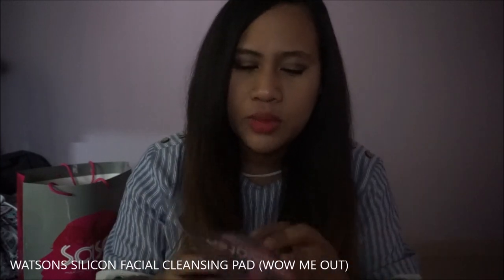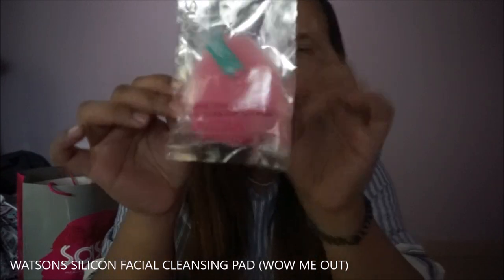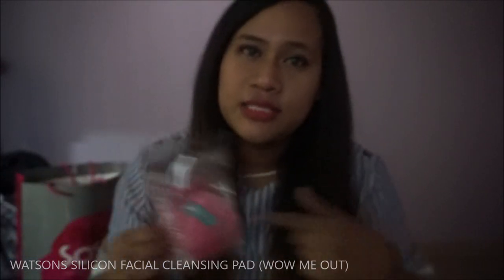I got myself a silicone facial cleansing pad. I haven't tried this one yet but I'm looking forward to it. They only had this one color — I was hoping they had blue, red, hot pink, purple, or yellow, but they don't. So this is the color they have.